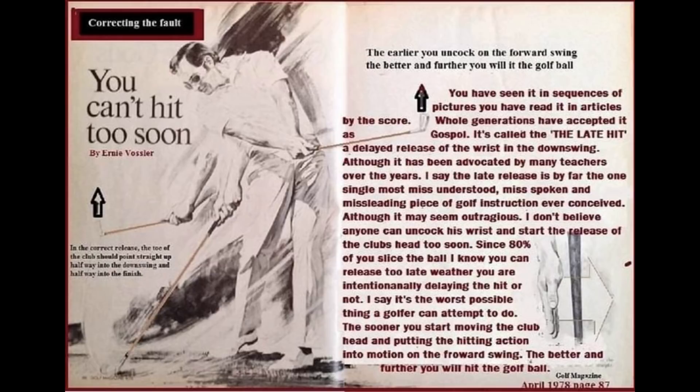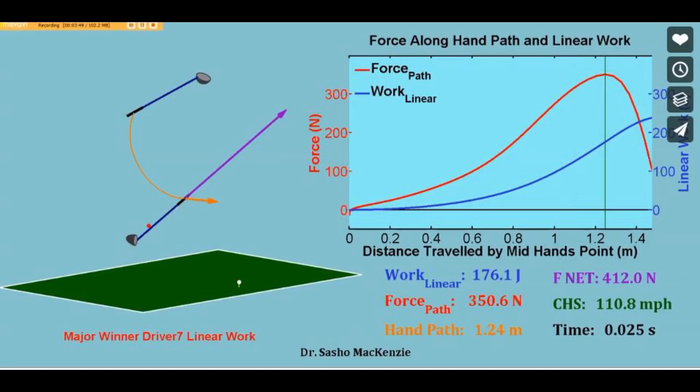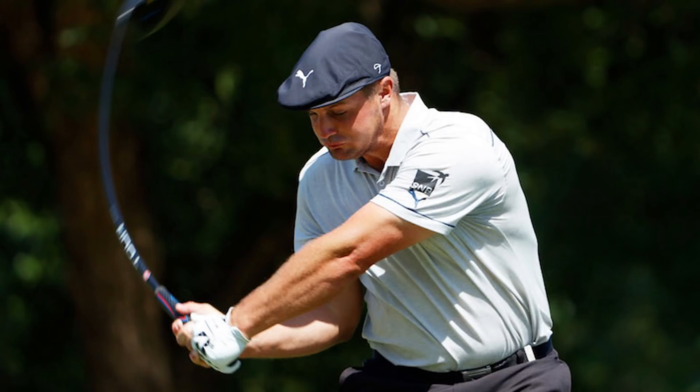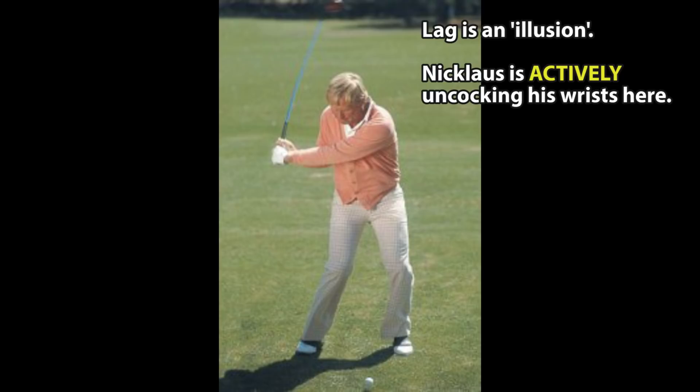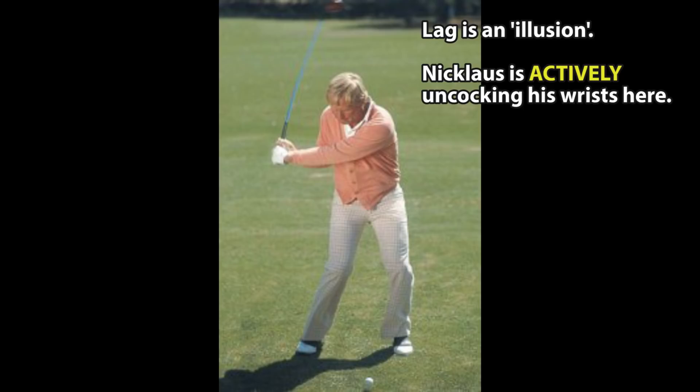Fast forward over 40 years, and scientists now have the means to actually measure when the release of the club head starts — and it's certainly not as late as most golfers think. Jack Nicklaus used to preach that he never could throw the club early enough as long as he was moving to his left side. This is really similar to statements made by Vossler and also legendary teacher Mike Austin, who also believed that lag in a downswing was simply an illusion.